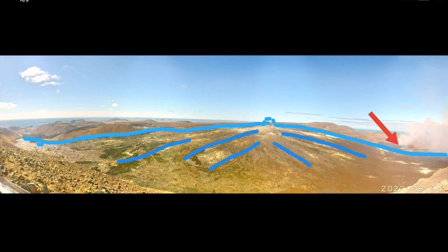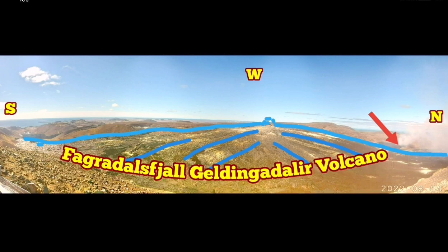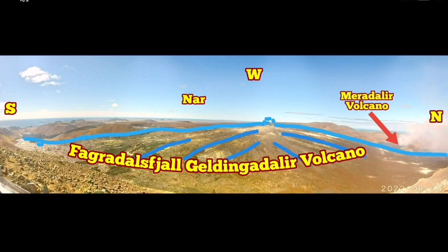this shield is huge — completely huge. West is ahead of us, north is to the right, south is to the left, and as you can see, the arrow shows Meredalir volcano. So it's quite insignificant in size relative to the Fagradalsfjall volcano's main crater, as you can see here.